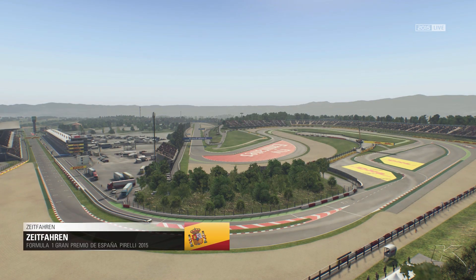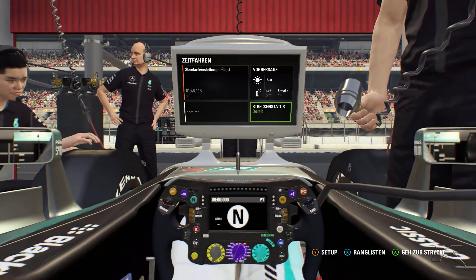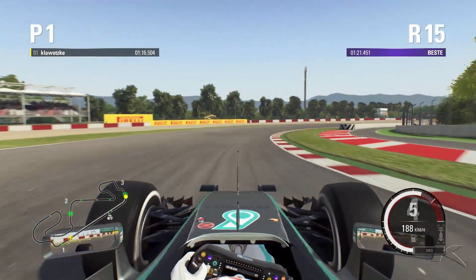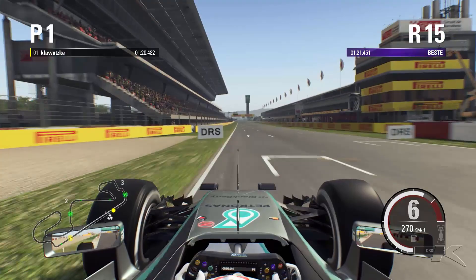Hello and welcome to my 5th hotlap and setup video for F1 2015. This time we are driving around Spain — my first setup video for a European track, and flat out through the last corner onto the main straight.